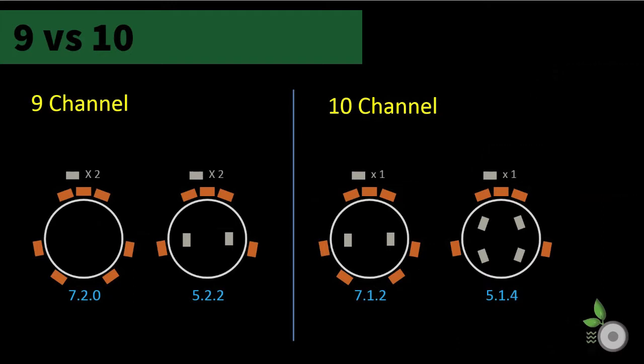If you have five channels at ear level you will still be able to have two height channels for the immersive effect, for the configuration known as 5.2.2. With seven channels at ear level you must give up on heights altogether for a 7.2.0, or simply a 7.2 configuration.